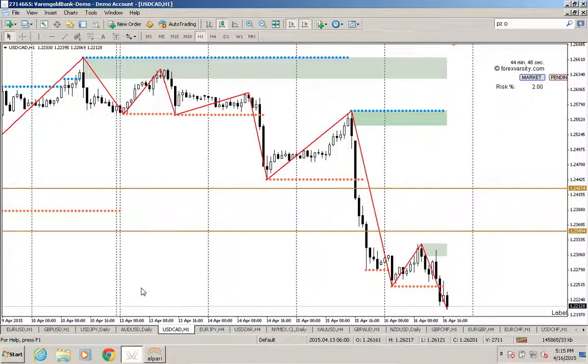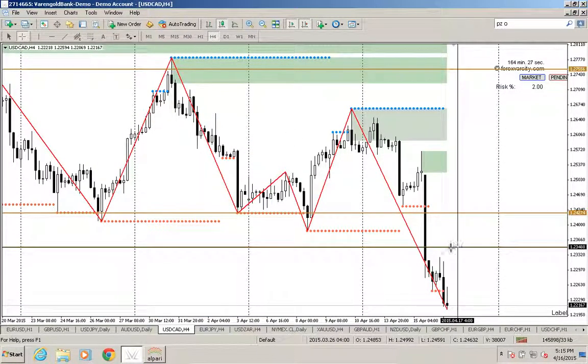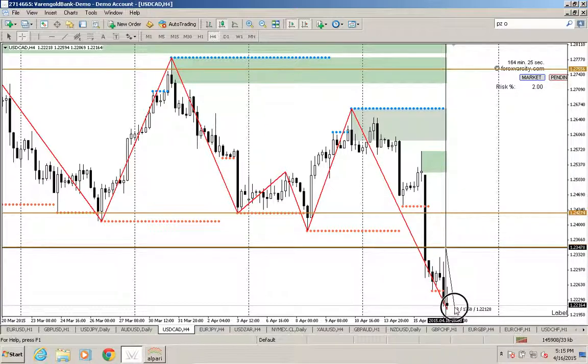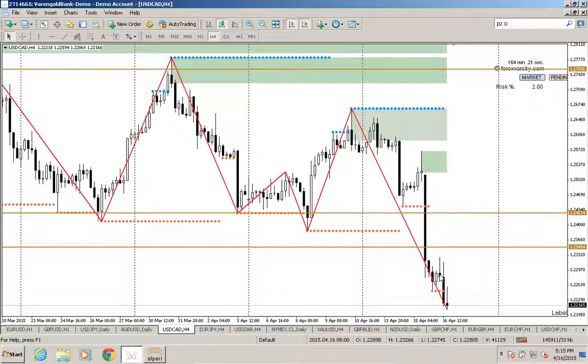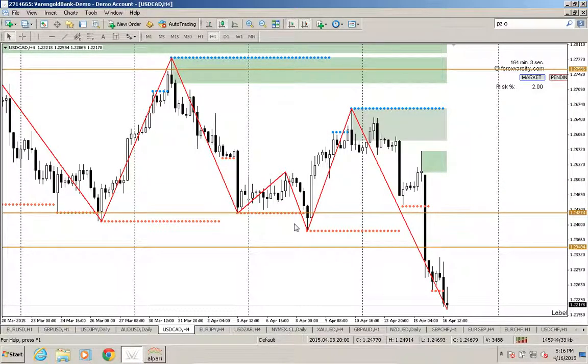On the US dollar-Canadian dollar, that was uptrend until it broke our daily low. That daily low was our entry for a long-term sell on the Canadian, which happened yesterday. Today it's already 130 pips down — you could have banked that if you entered on that daily breakout. The lower lows are coming, so we expect we could get another 100-200 pips out of that. On four hour it's even more down.